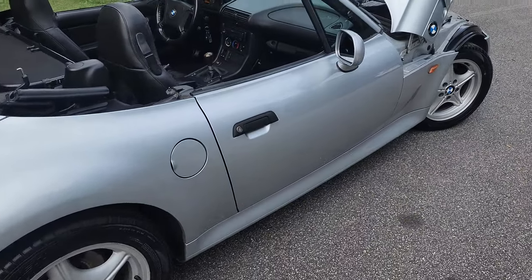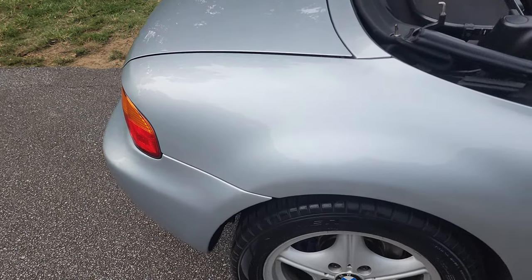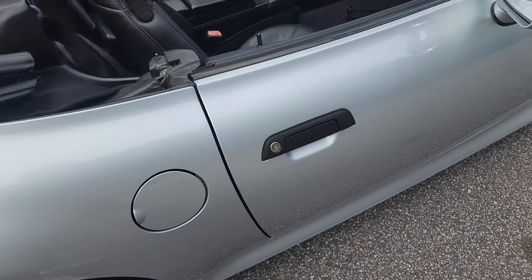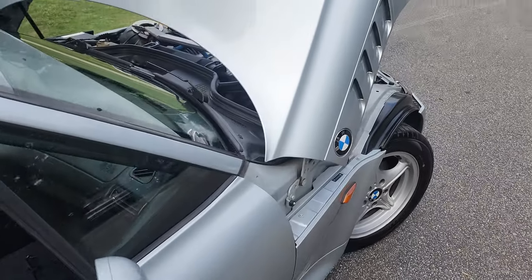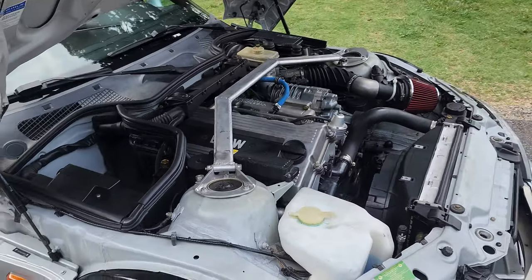I'm very transparent when I list or sell a car — I want you to know everything about it. As you can see, the paint is really good, really nice condition. I'm in Marietta, Georgia, which is north of Atlanta.